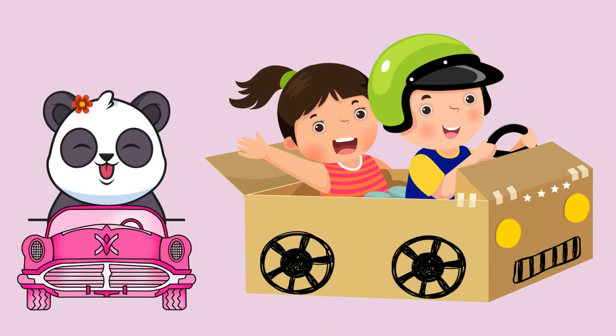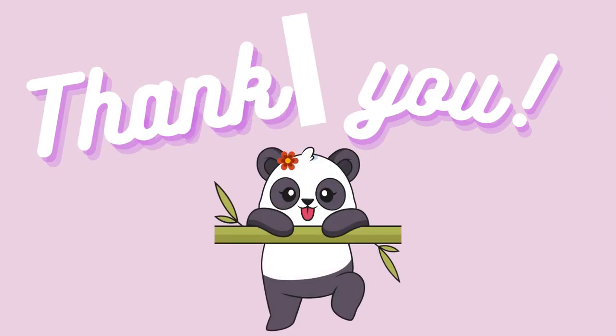Thank you for learning about the cars with me. Until next time. Bye!